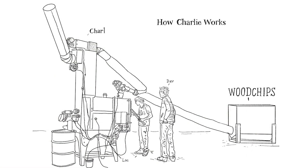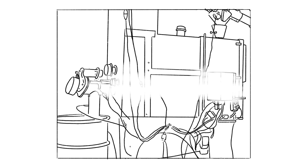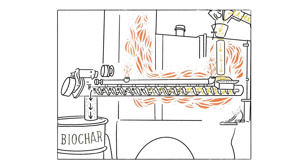So, how does Charlie work? First, wood chips are placed into the intake hopper, where an auger pulls them up into the furnace. From there, they are dropped into a second, larger auger, which slowly pushes the chips through the machine as they cook in a low-oxygen environment, converting them into biochar.